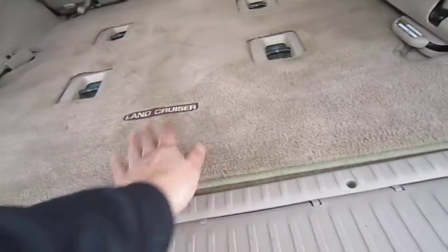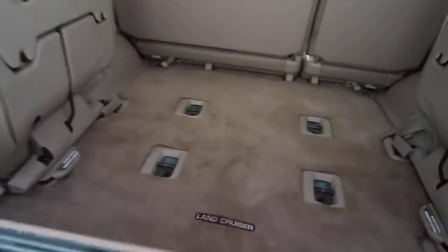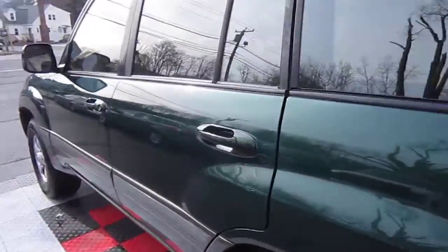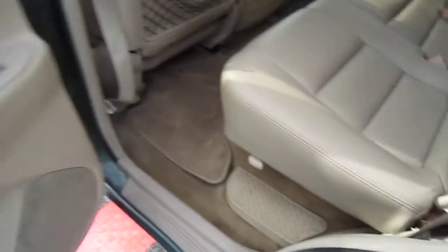We had all the carpet shampooed in the car, so they're very, very clean. The bumper does have a tow hitch. Passenger rear, driver's side — it is in good shape.